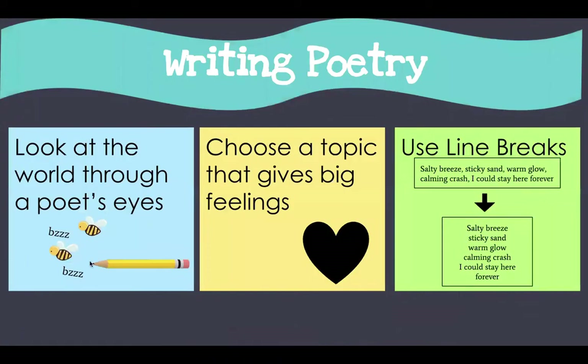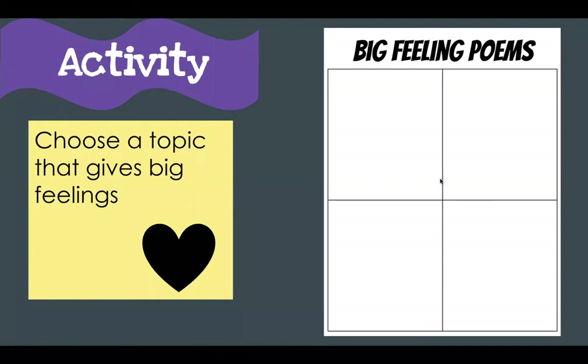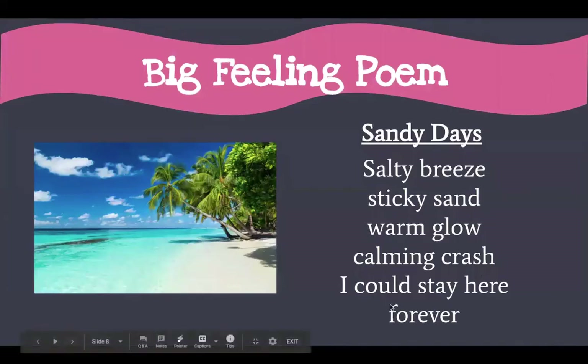I looked at things through a poet's eyes — I thought about the beach and what it smells like, looks like, feels like, tastes like, sounds like. I chose a topic that gave me a big feeling: the ocean, the sea. And I used line breaks to give my poem a little bit more creativity and make it more powerful for the reader.